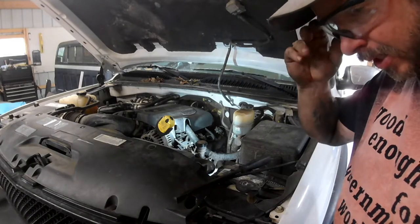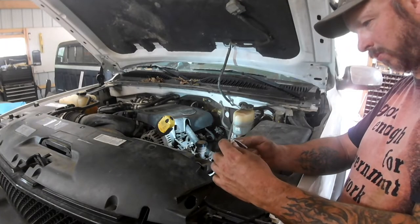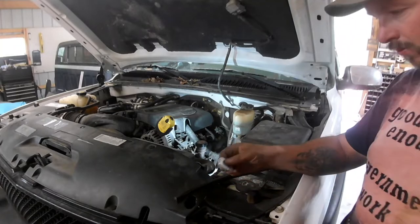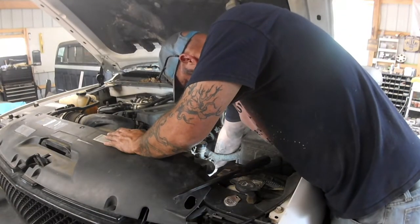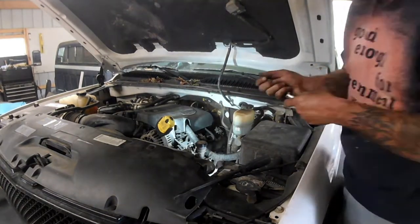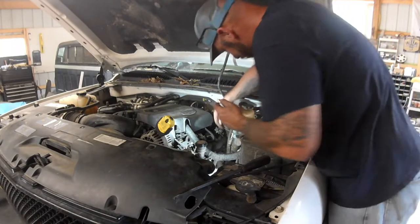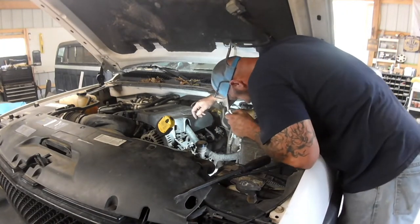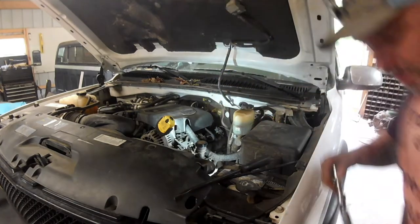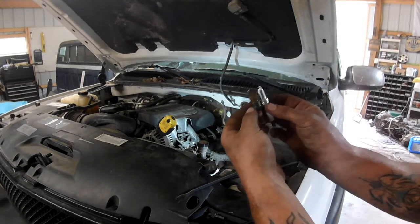The little sticker says these should be gapped at 60 thousandths, so that's what we'll do. And if your parts store guy tells you they're pre-gapped, don't believe them — always check them. Now that I've got three in there, I should have checked to make sure they look like the same plug — same reach and everything. Looks like it. That way we don't have to worry about them hitting a piston or something.